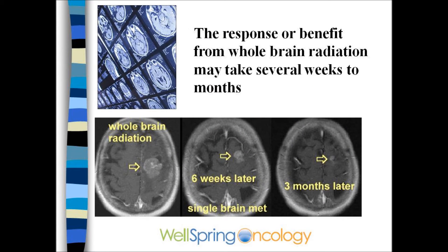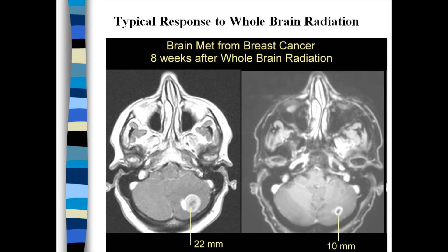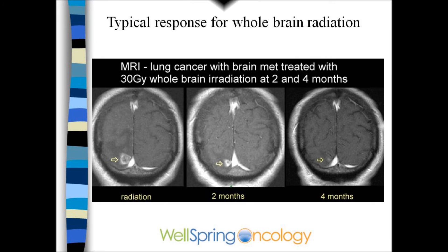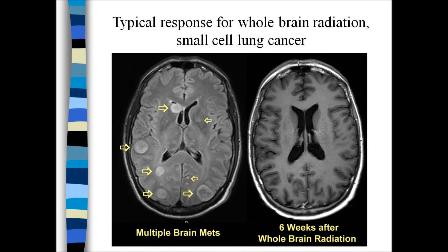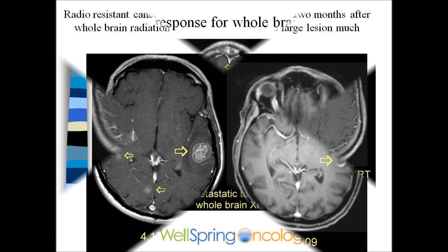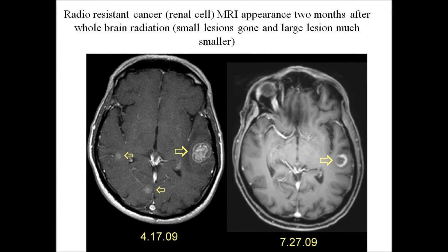MRIs will show serial regression of the tumor or tumors over a period of weeks to months. One patient at eight weeks showed significant response; another had the small lesion gone by six weeks, with the larger tumor still shrinking. A patient with multiple brain mets from small cell had them all gone by six weeks. Even tumors considered radio-resistant, such as rectal cancer or kidney cancer, may respond satisfactorily to whole brain radiation.